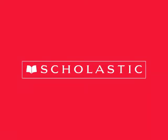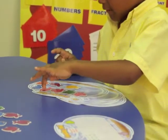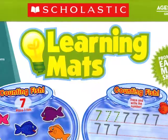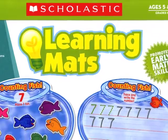Many state standards now list developing fluency and basic computational skills as a key instructional goal. That's where the learning mats, numbers, and counting set can be beneficial.